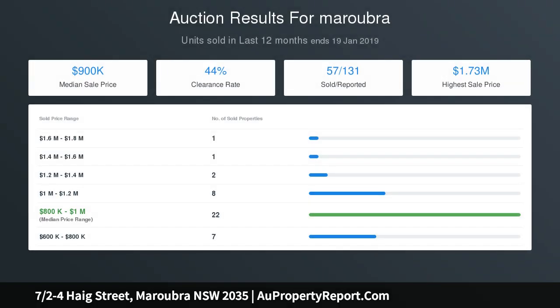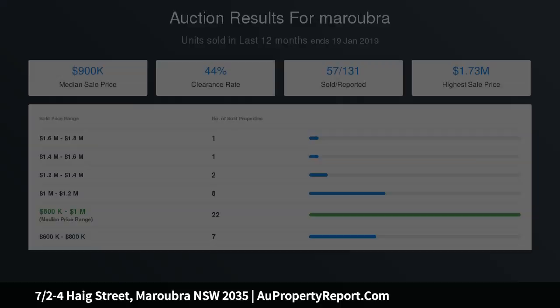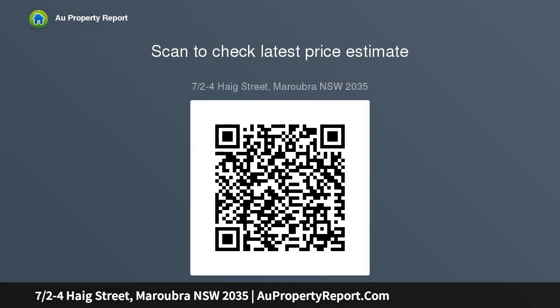Unit size is 82 sqm plus parking 14 sqm, equals total 96 sqm. Inspect Thursday and Saturday at 11:00 and 11:40 am. Auction Tuesday the 26th of February at 6:30 pm, venue in rooms at 763 Anzac Parade.